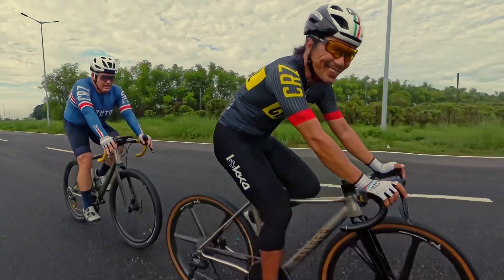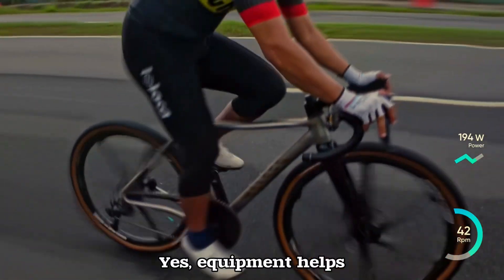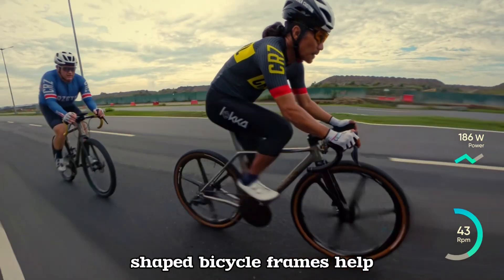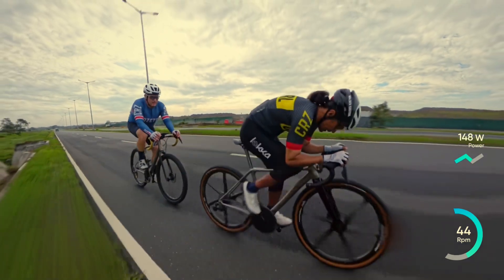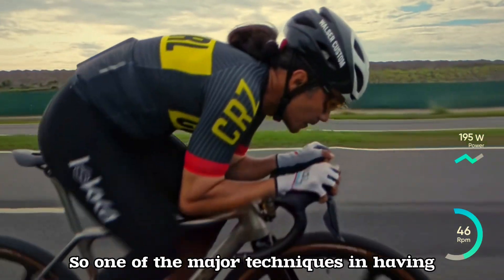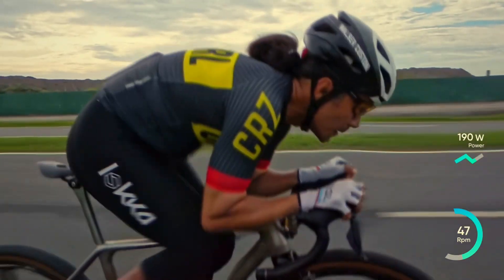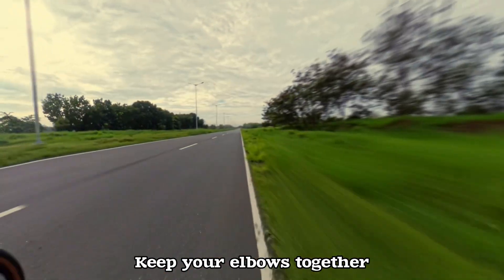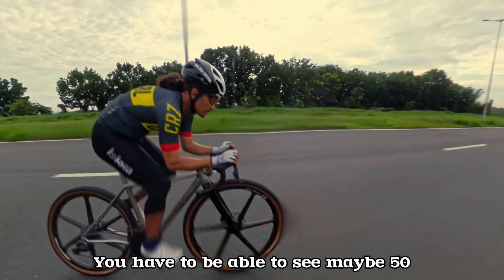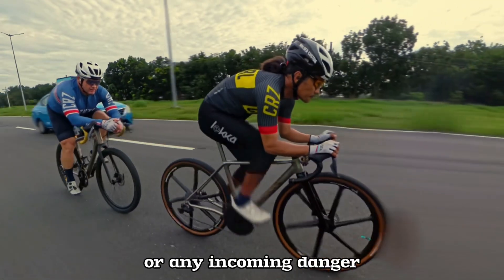The science of free speed: one of the key components is your posture. Yes, equipment helps — aerodynamically shaped bicycle frames help — but always remember that 85 to 90 percent of the total drag comes from your body. One of the major techniques for free speed is to have a small frontal area: go as low as possible, keep your elbows together, keep your head low but without sacrificing your vision. You have to be able to see 50 to 100 meters in front of you to anticipate traffic or any incoming danger.